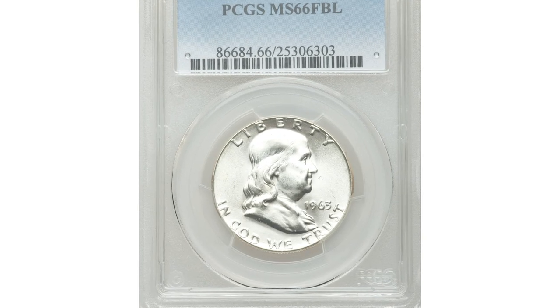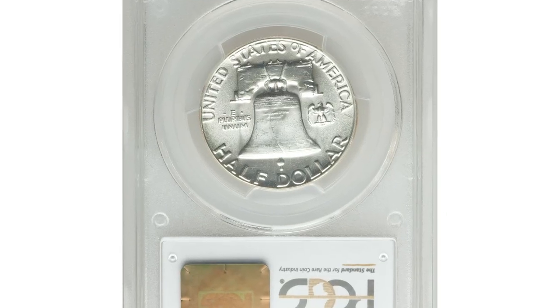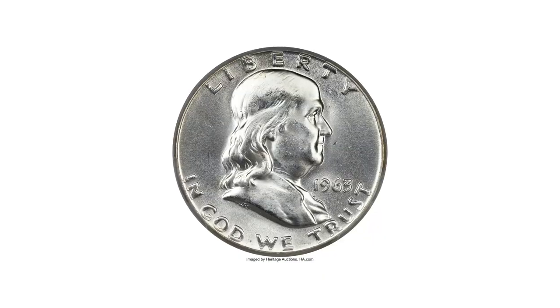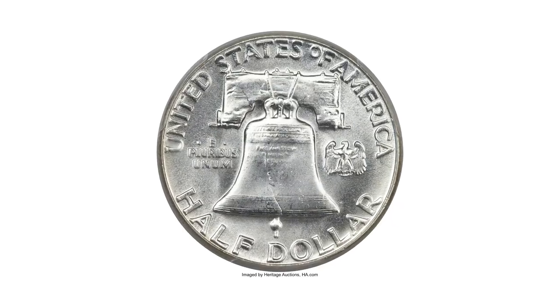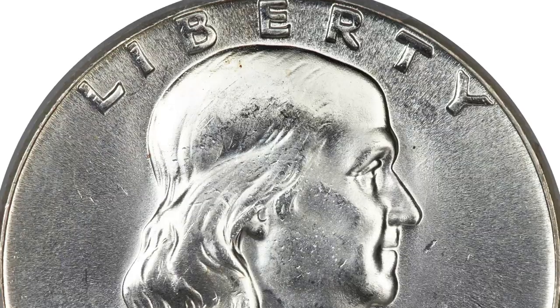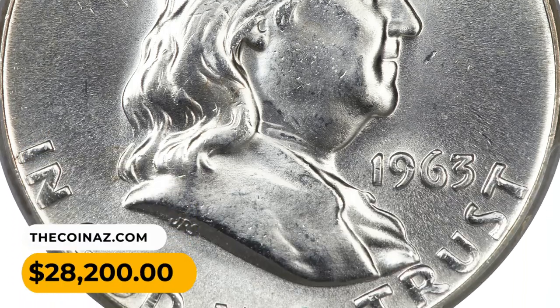Number 3: the 1963 Franklin Half Dollar is an easily obtainable issue in general, and even Full Bell Lines examples can be found with little searching. At the premium gem grade level, however, its availability plunges drastically. This piece displays vibrant, fully brilliant luster and razor-sharp design elements. The surface preservation is excellent. It sold for $28,200.